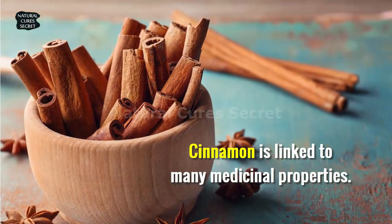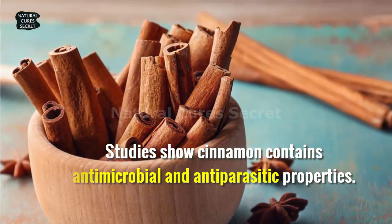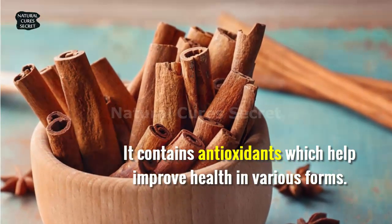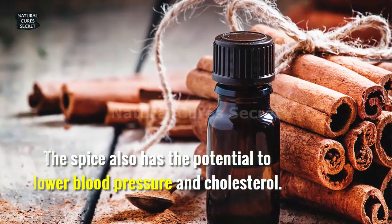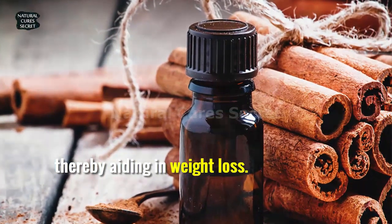Cinnamon is linked to many medicinal properties. Studies show cinnamon contains antimicrobial and antiparasitic properties. It contains antioxidants, which help improve health in various forms. The spice also has the potential to lower blood pressure and cholesterol. It can help boost metabolism and improve insulin function, thereby aiding in weight loss.